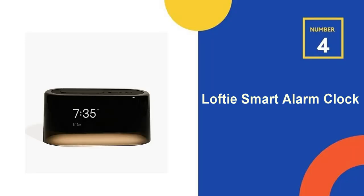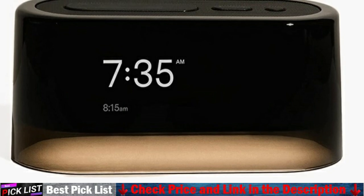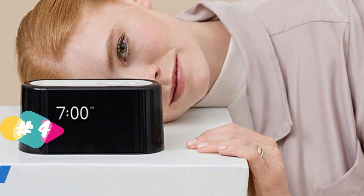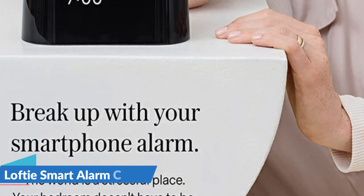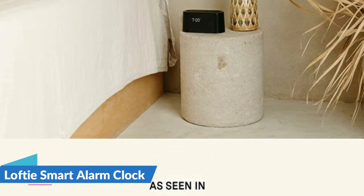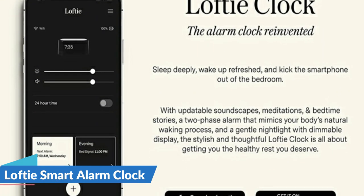Our fourth recommendation is the Lofty Smart Alarm Clock. This sleek alarm clock features a two-phase alarm that mimics your body's natural waking process so that you can kick the smartphone out of the bedroom, sleep deeply and wake up refreshed. The first sound gently lulls you awake while the second more effectively gets you out of bed. You can customize your alarm from the tone to the volume to the day-of-week settings. The clock speaker lets you start your day with wellness content including breathwork, sound baths and guided meditation, and at night prepare for restful slumber with soundscapes, meditations and bedtime stories. A dimmable display and soft nightlight complete this thoughtful gentle alarm clock.